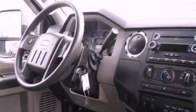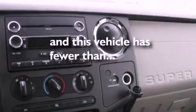Also included are an anti-lock braking system, a passenger side airbag, door reinforcement beams, and this vehicle has fewer than 22,000 miles on the odometer.